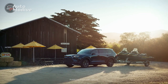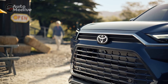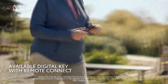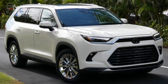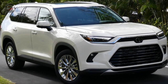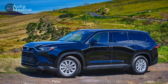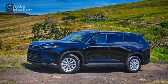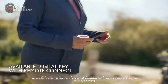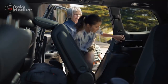In the dynamic landscape of the automotive industry, Toyota has consistently managed to carve a niche for itself by delivering vehicles that combine reliability, innovation, and performance. The much-anticipated 2024 Toyota Grand Highlander, the latest addition to Toyota's lineup, stands as a testament to the brand's commitment to excellence. This full-size SUV not only builds upon Toyota's legacy but also introduces a range of features and design elements that aim to redefine the SUV experience.